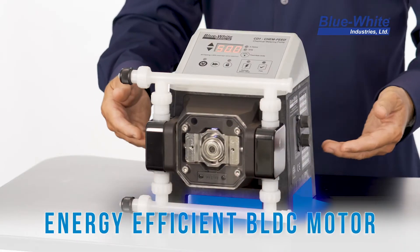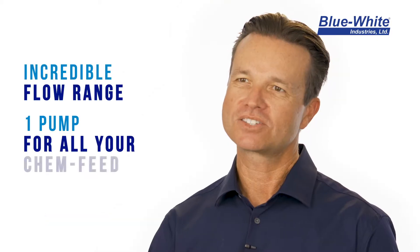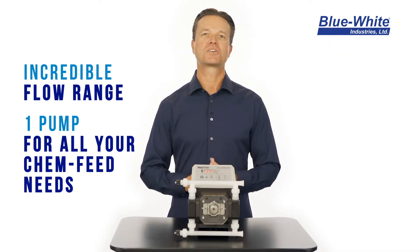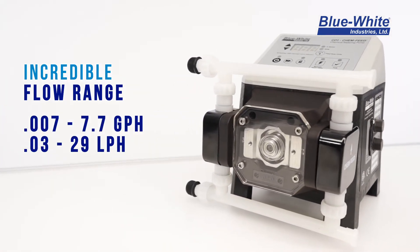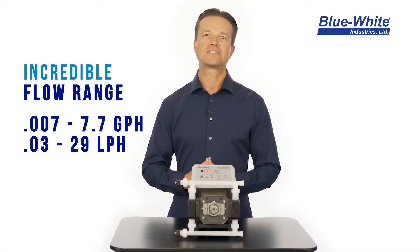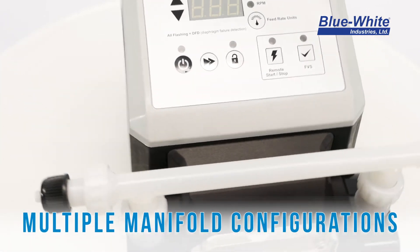The CD-1F includes an energy-efficient BLDC motor, which enables an incredibly large flow range. This large flow range means you can standardize on one pump for most of your chemical metering needs. The flow range for the CD-1F is 0.007 to 7.7 gallons per hour, or 0.03 to 29 liters per hour.